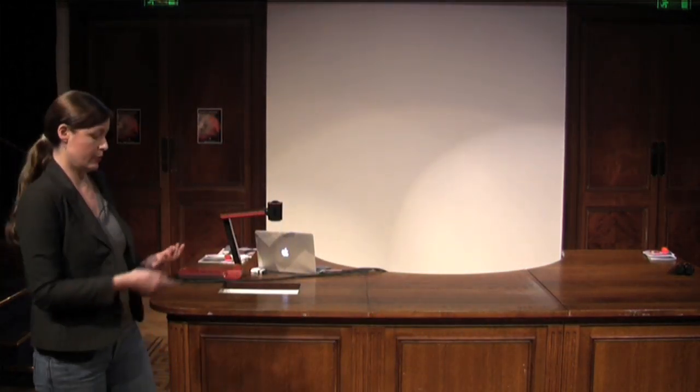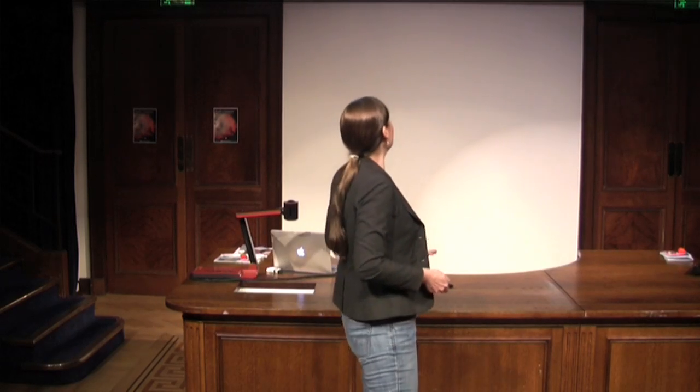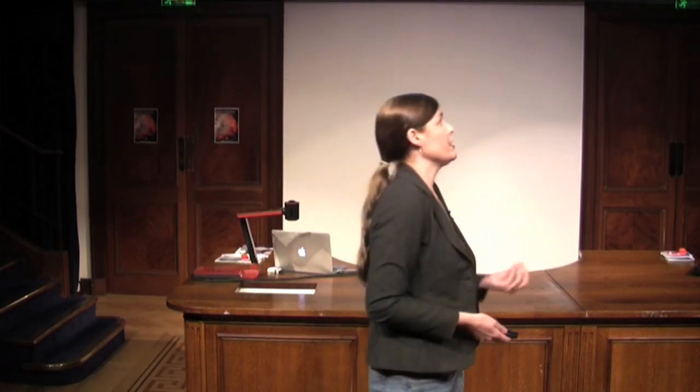Welcome to my course, Nanotech 101. We're going to talk about the quantum physics, which is the physics behind these technologies — the physics down to the very, very small scales, the world of the atoms.